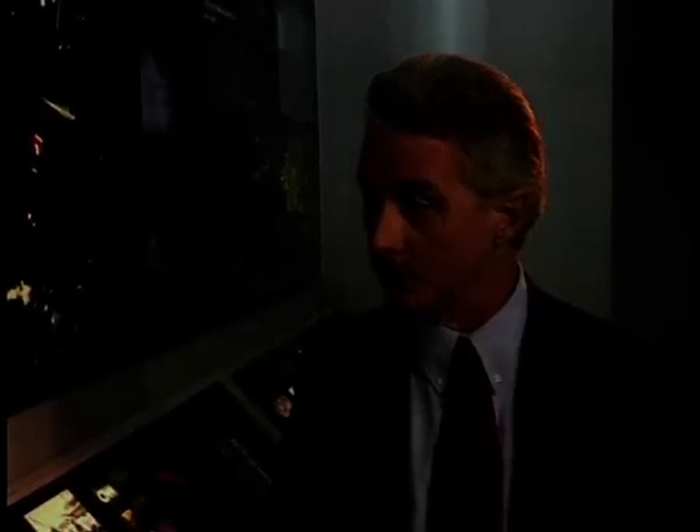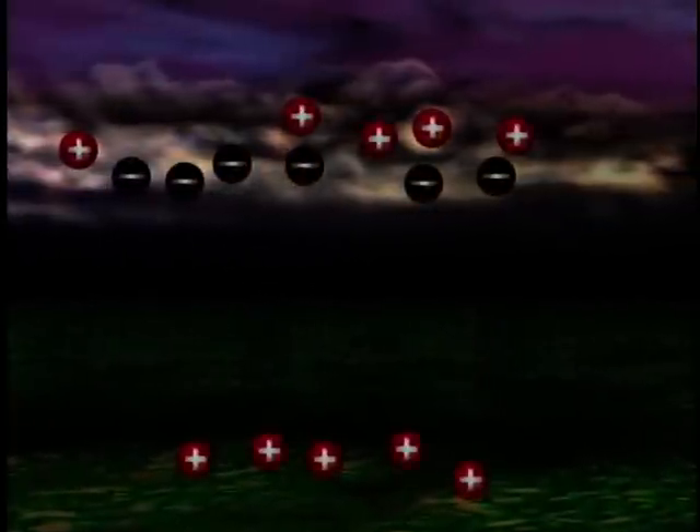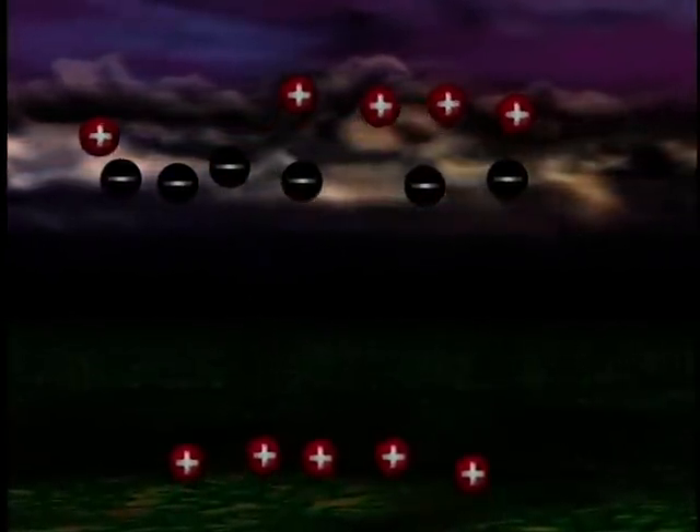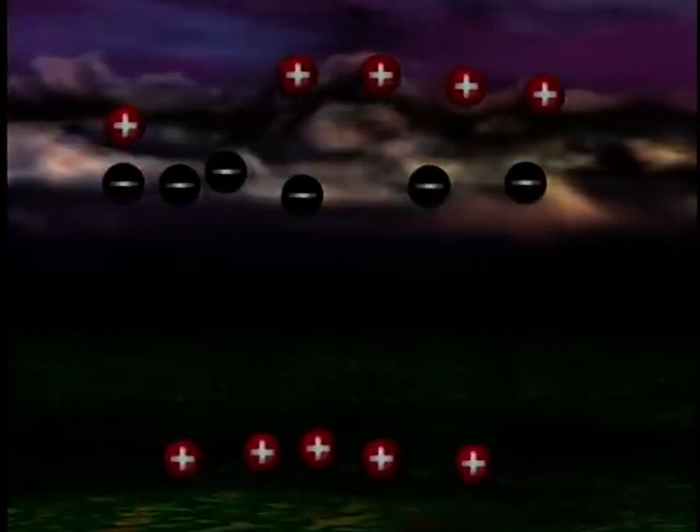What is lightning and how does it work? Do you understand about positive and negative charges? As a thunderstorm builds and matures, the charges tend to separate inside the storm. Typically, the positive charges go towards the top of the storm and the negative charges go towards the bottom of the storm.